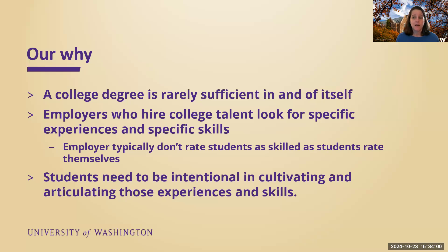Our why is that a college degree is rarely sufficient in and of itself. We're graduating a lot of college graduates and they need to be able to show that they have some skills and competencies that employers are looking for, and generally that they have developed those through certain experiences. Employers typically don't rate students as skilled in these areas as students rate themselves, which might not be surprising to you. Students really need to be intentional in cultivating and articulating these experiences and skills.